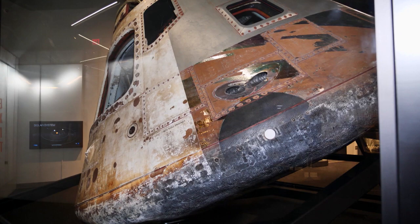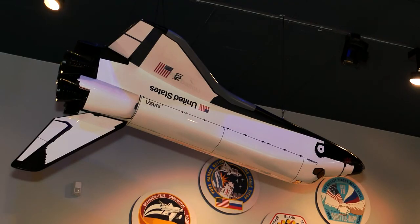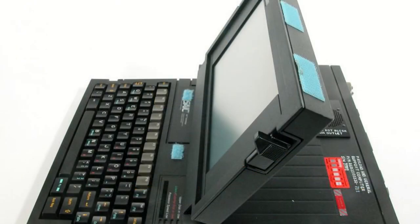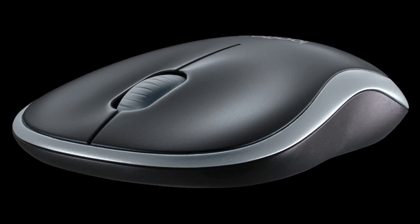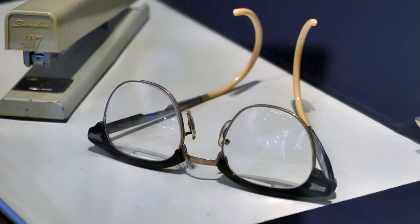Those days in space and the missions in the years that followed benefit all of us today. The first laptop computer ever developed and used was used on the space shuttle. Wireless mice for your computer, cordless tools, battery technology, scratch-resistant eyeglass lenses — all these are things that were derivative of the space program.